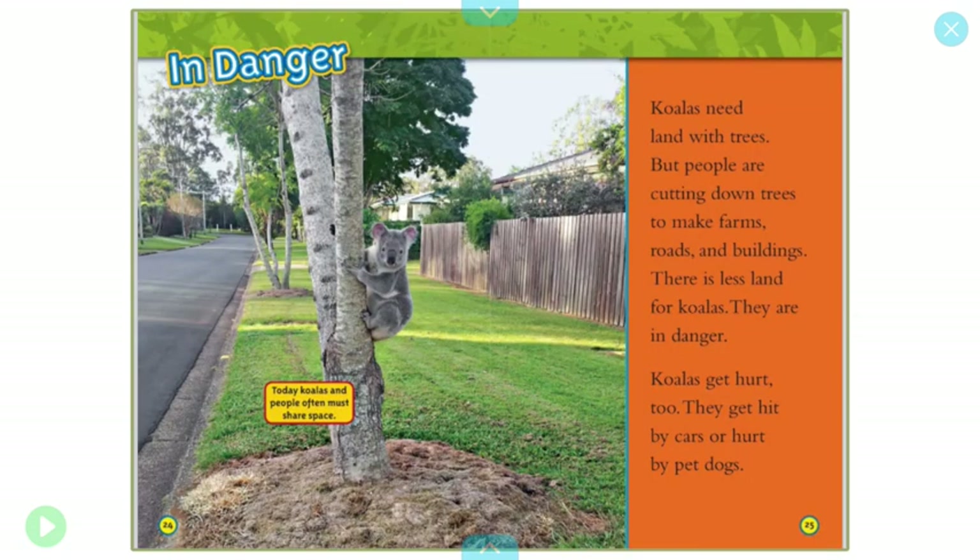In danger. Koalas need land with trees. But people are cutting down trees to make farms, roads, and buildings. There is less land for koalas. They are in danger. Koalas get hurt too. They get hit by cars or hurt by pet dogs. Today's koalas and people often must share space.